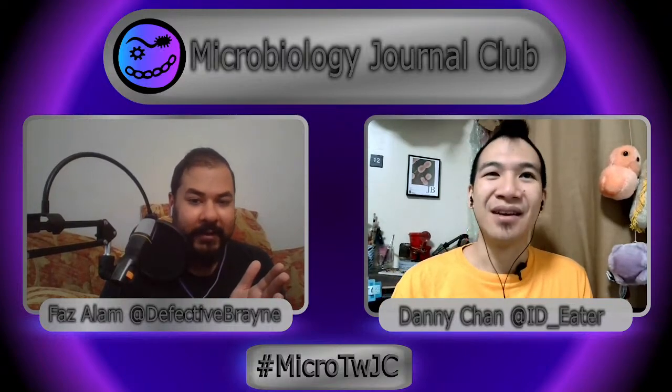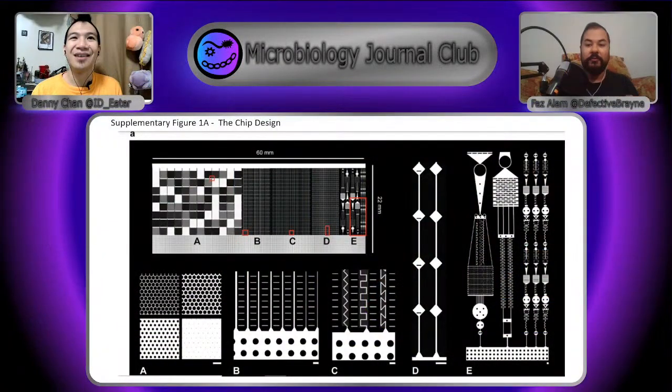Essentially this chip is etched into a material called PDMS — polydimethylsiloxane. It's sort of like a softer, plasticky type of glass. It's meant to be softer than average glass, which is a weird thing. It is very smooth, and that's important because this study is essentially trying to replicate structures or shapes that you might see inside of soil — tiny shapes and passageways — but replicate them in this microfluidic device.